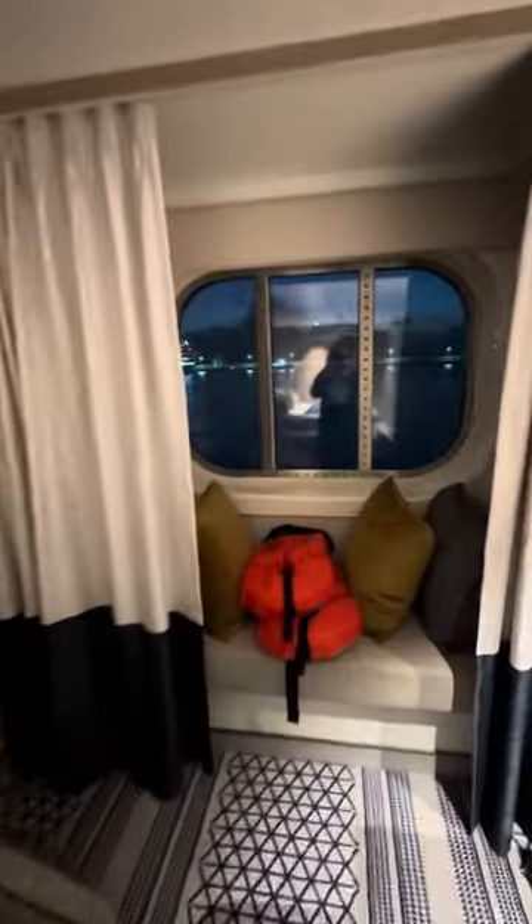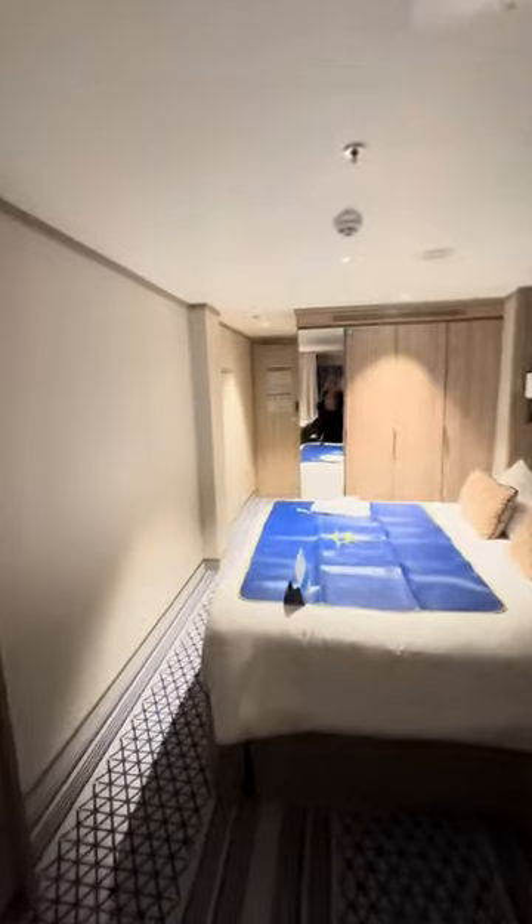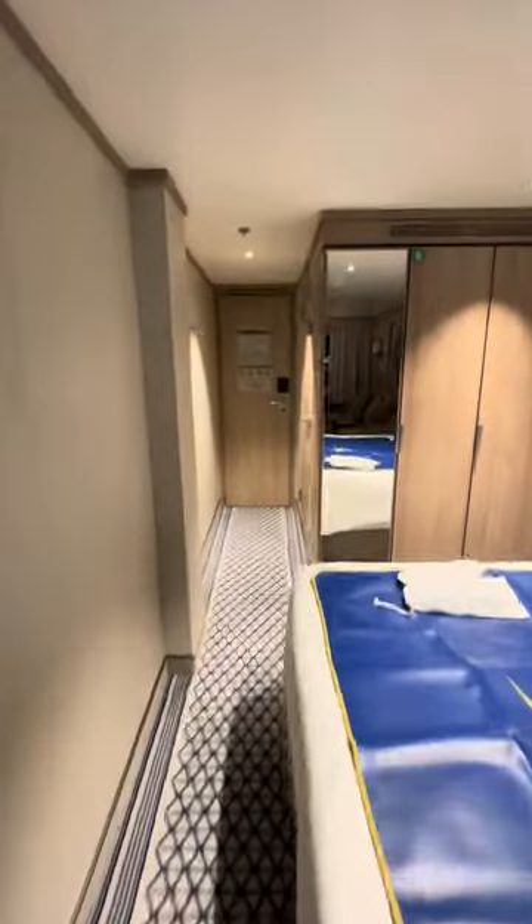This is a king-size bed, I believe, because it does feel bigger than a double. You've then got the sofa and the pull-down bed, and we have a little window seat. We are in an ocean view cabin — loads more cupboard space and a little fridge.